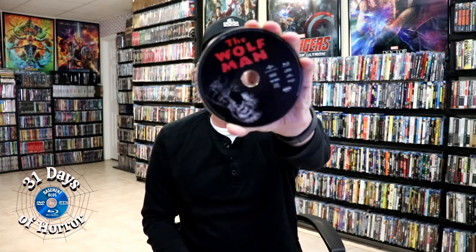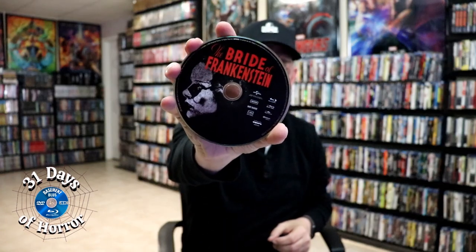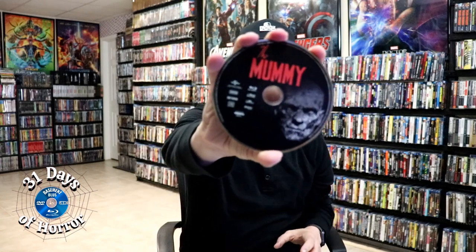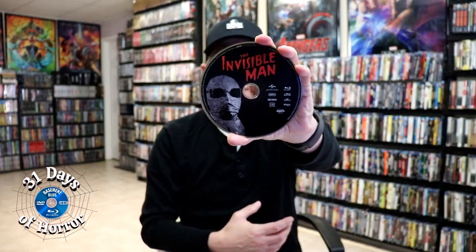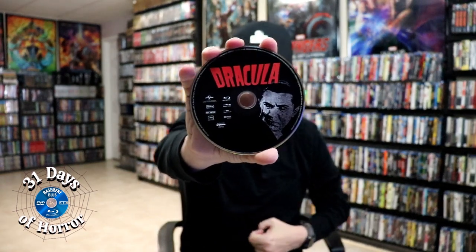We open it up and we've got the front and back together with the title going up and down the spine — really beautiful looking artwork. On the inside it comes with a digital code and our six discs, which are all stacked, which is unfortunate but I can live with that. We have the Wolfman, the Bride of Frankenstein, the Mummy, Frankenstein, the Invisible Man, and Dracula. Really nice to have the disc art on these discs — I love the inside artwork with all six monsters featured.